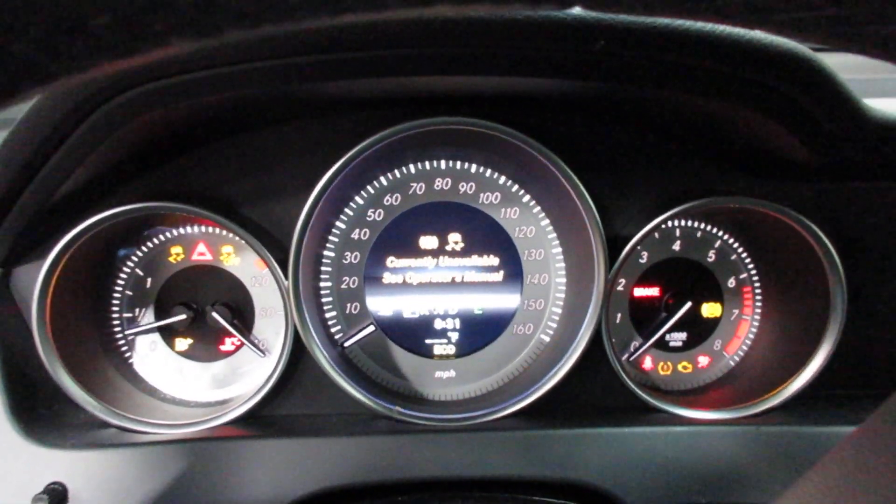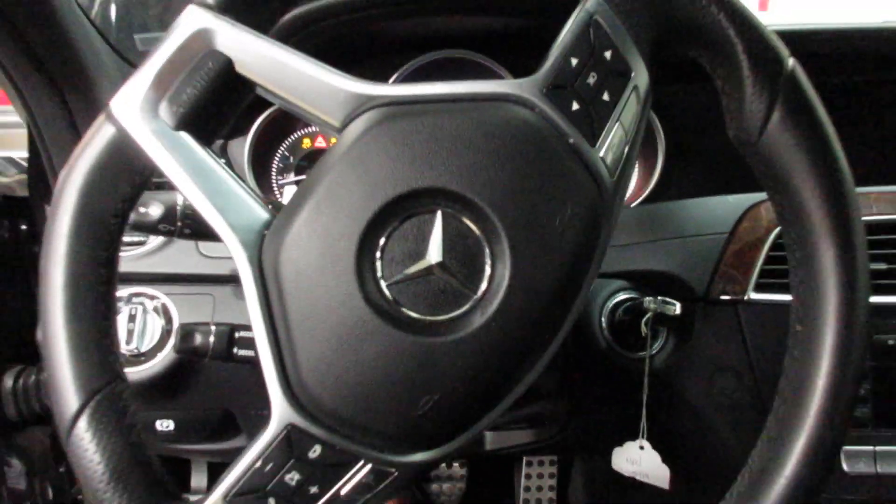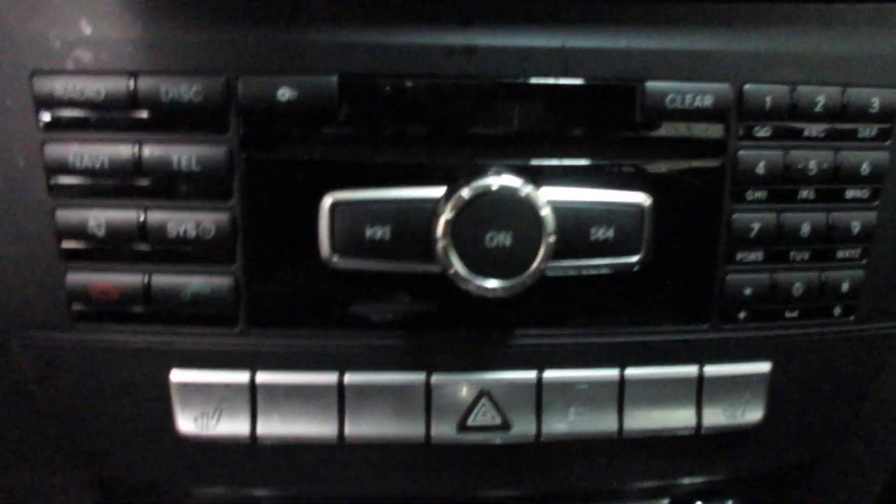This vehicle currently has 56,675 miles on the motor. There's a nice display screen with navigation, and temperature controls.